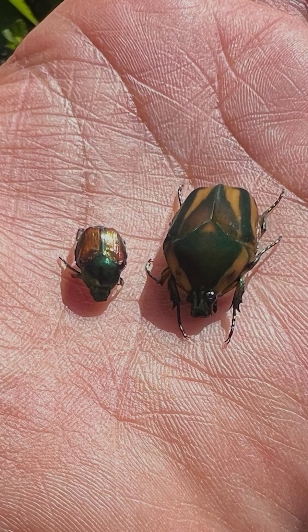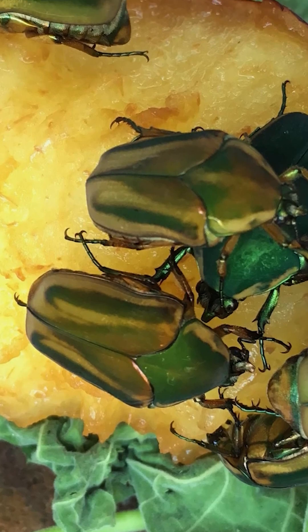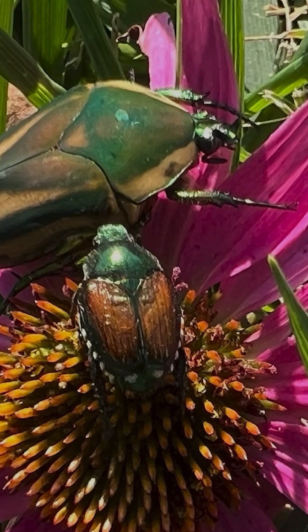Green june beetles are actually a native species of scarab beetle, and while they do feed on plants and can cause some damage, there are several different things between the two if you know what to look for. Green june beetles are big, with adults reaching about 1 inch long, while Japanese beetles only reach about half that size.